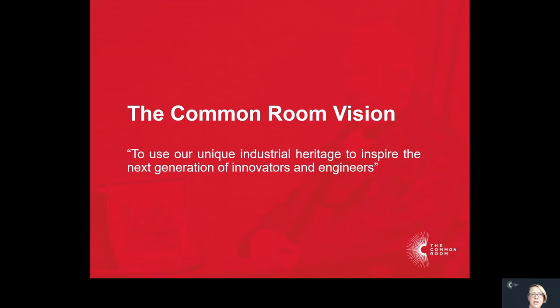Everybody knows that we were a great engineering region — it's just this perception that manufacturing and engineering doesn't exist anymore in the same way. But it does; it looks different, but it does. And so this project felt to me like a really unique way that we could solve an economic imperative and support the region's growth.